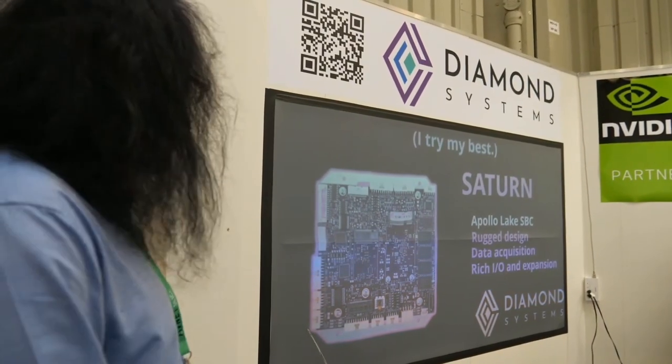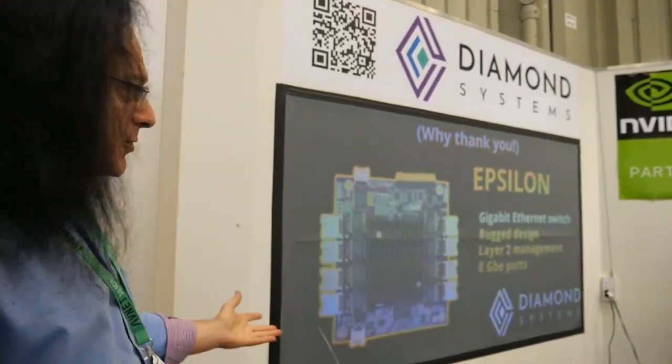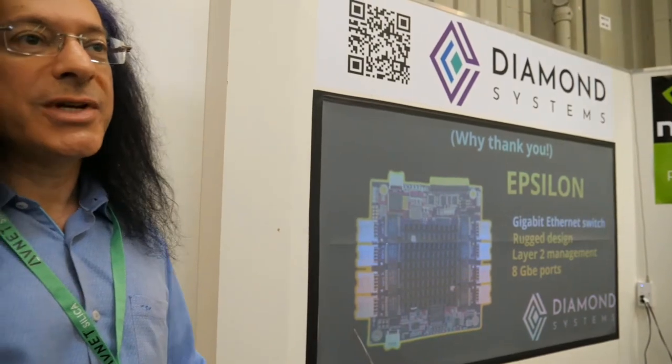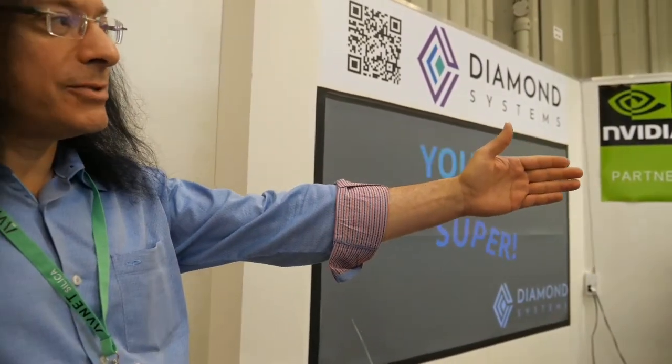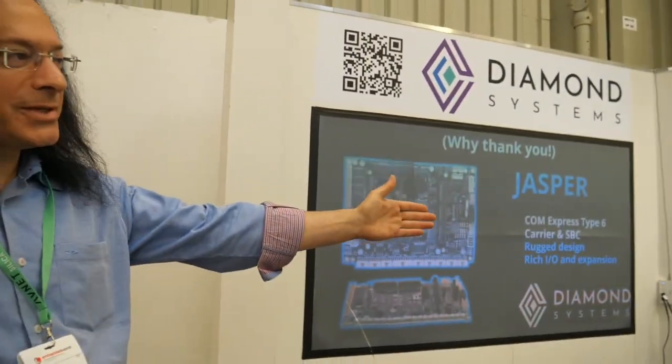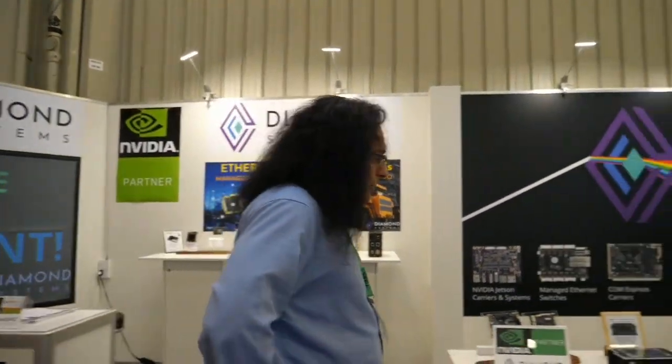We also have new rugged SPCs for standard industrial applications — this one is Apollo Lake with PCIe 104 and rugged design. Then we have ethernet switching, which is a very big product line for us — used in vehicles, UAVs, submarines. And then this is the latest Nvidia Jetson carrier for the new Jetson Orin, the high-performance 275 TOPS module. So we cover the spectrum of embedded.